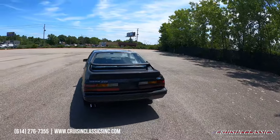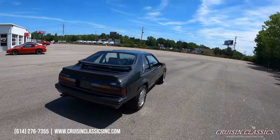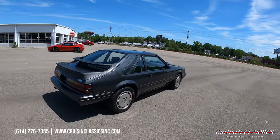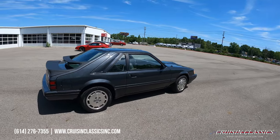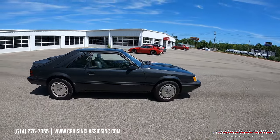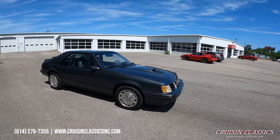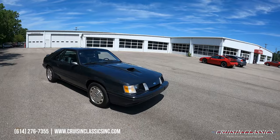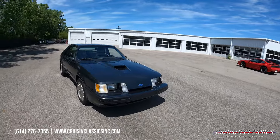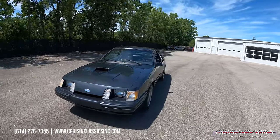Only showing 18,000 some change on the odometer, dressed in a dark metallic gray. Very nice paint job on this car. It does have newer Goodyear Eagle Sport radial tires. I love the square headlight design and the hood scoop there.